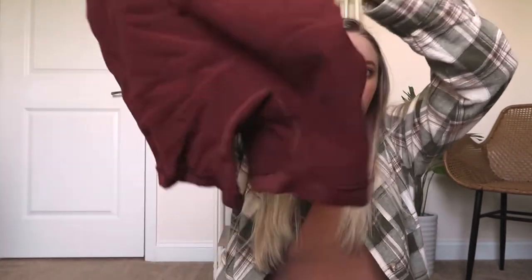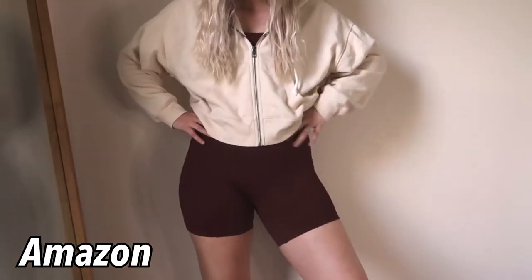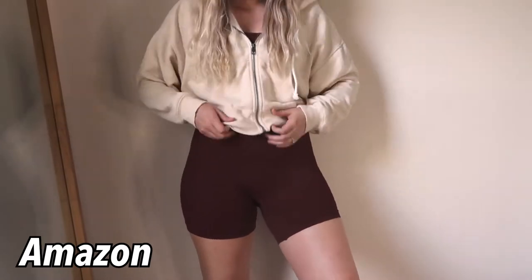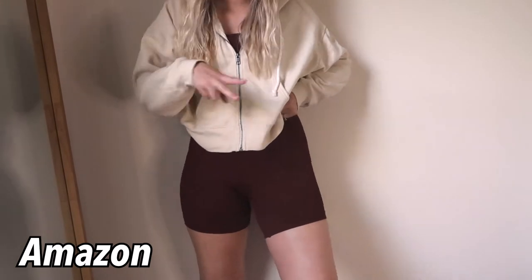The next workout set I got is from Amazon — it's ribbed chocolatey-brown biker shorts with a matching sports bra, and I just think it's so cute. I'm definitely more of a biker shorts girl than a short shorts girl. I bought some shorts from Target and they were way too small, but these I like — I like how long they are, they're good for my body type, and I like wearing them to the gym.